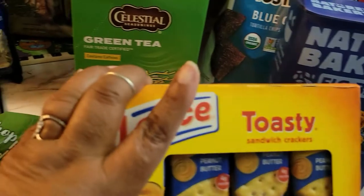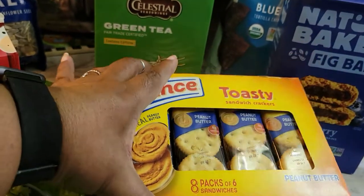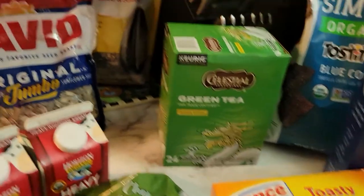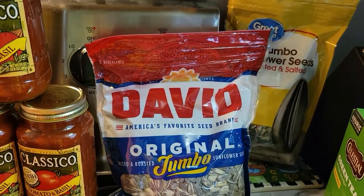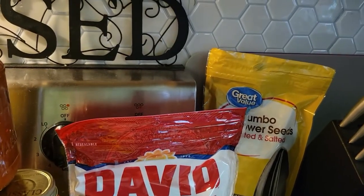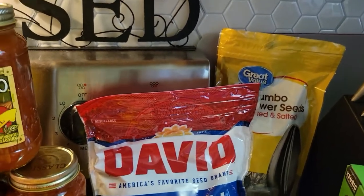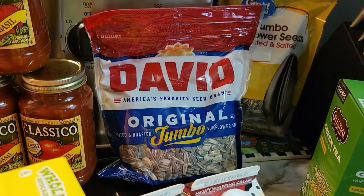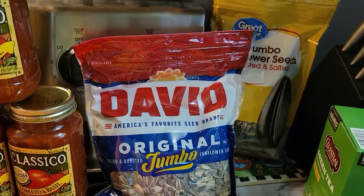Snacks for the week — Lance crackers. We still have a lot in our snack bin, but I like to stay up on that. And my current addiction: sunflower seeds. The non-flavored kind, because the flavored kind has a lot of sodium. These don't make me feel as bad, so I have a handful in the afternoon as a snack.